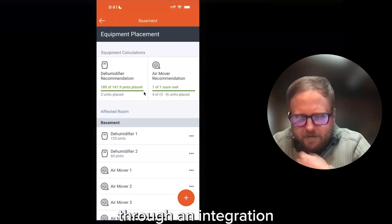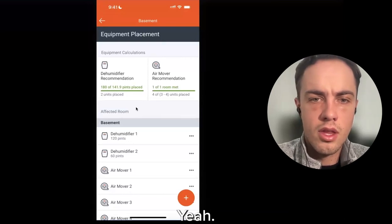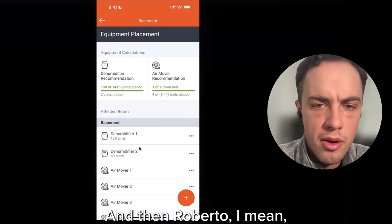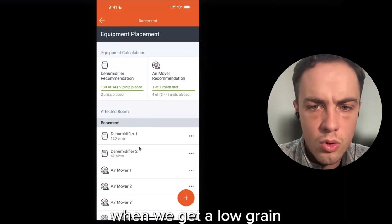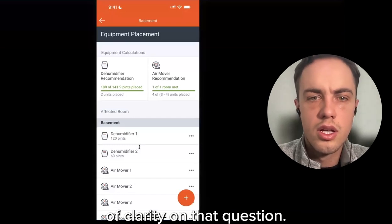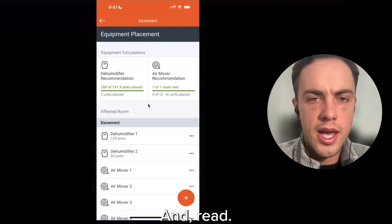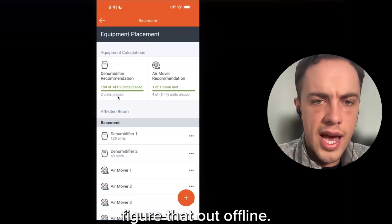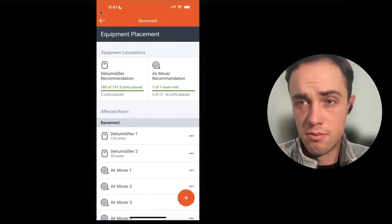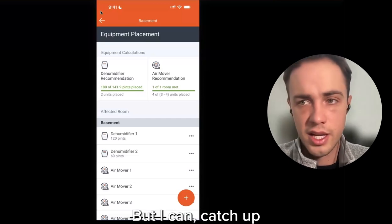On asset tracking integration: if someone places a piece of equipment in N-Circle, it would update that record in the equipment tracking system — if it's linked up through an integration on the claim. N-Circle does have an open API. On the low grain depression notification question: I'll need a specific example to investigate that — it may be a bug or something to work through, and I can catch up afterwards.